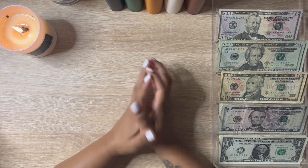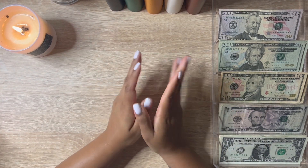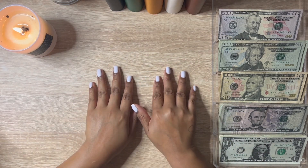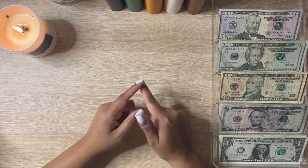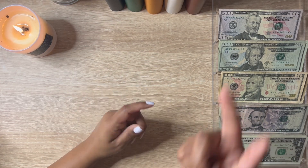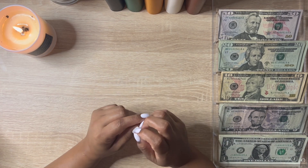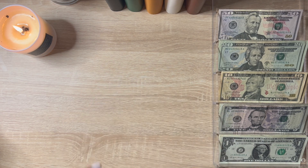Hi guys, welcome or welcome back. This is Budget with Jess and in today's video I'm going to be doing an extra cash stuffing. This is not for my paycheck — this is from extra money. I did do a budget with me for my Mercari sales, but since then I've had a marketplace sale, some cashback rewards for some of my credit cards, and also something from Rakuten.